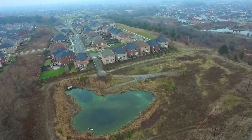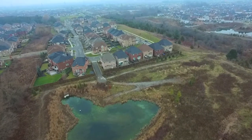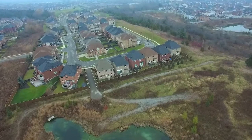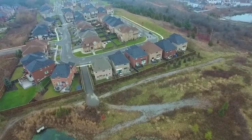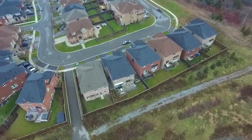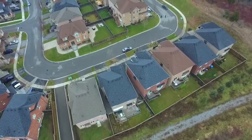Backing onto a green space with pond and walking trails, this home has many nearby amenities, including schools, shopping plazas, restaurants, and the Audley Recreation Centre, as well as being just a short drive to many local golf courses and Highways 2, 7, and the 401.